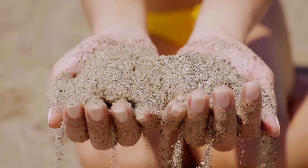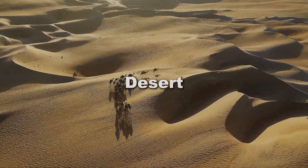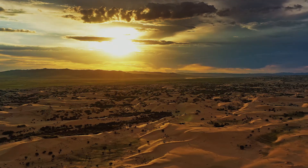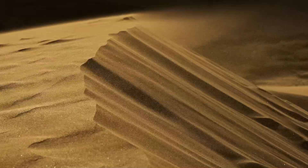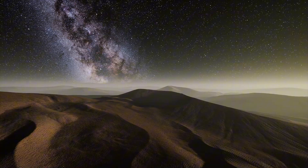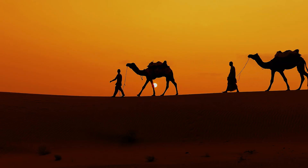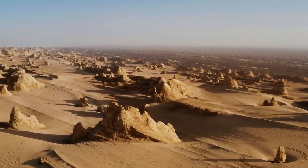It takes hundreds of thousands of years to create the soft, familiar sand beneath your feet. Each grain is a record of an epic journey. Desert sand, on the other hand, is born in a completely different world — no ocean, no waves, no salt air. Instead, it's wind and extreme temperature that do the shaping. During the day, the sun bakes the desert floor; at night, temperatures plummet. These dramatic shifts cause rocks to expand and contract over and over again, eventually fracturing and splintering into smaller pieces.